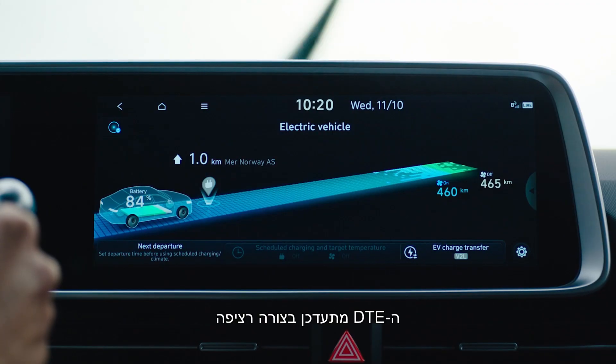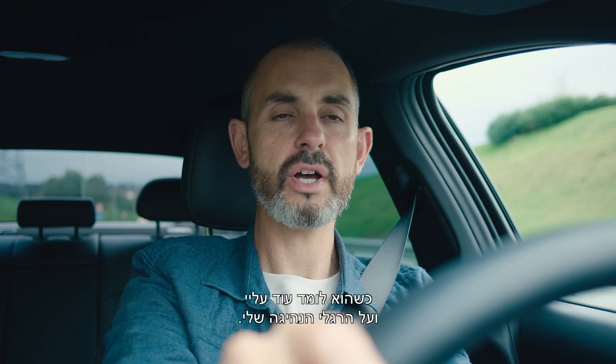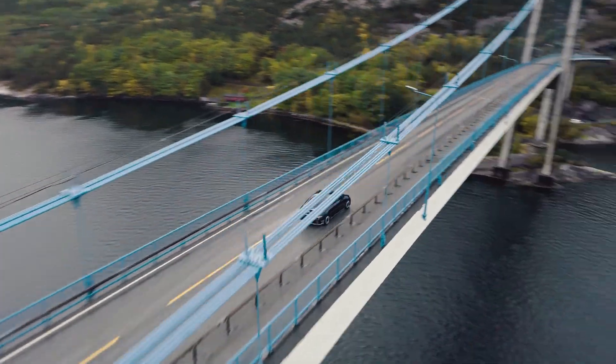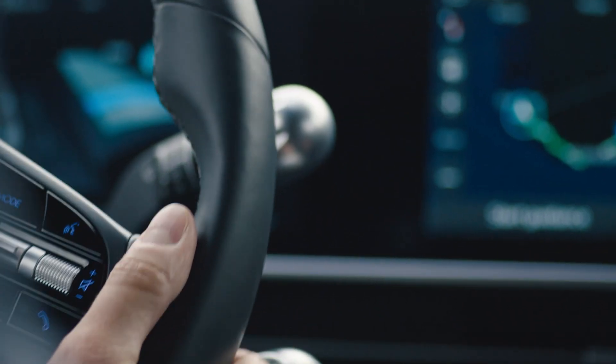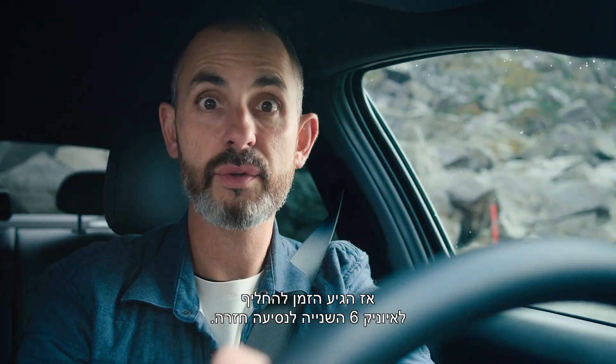The DTE is continually updated as it learns more about me and my driving habits. We've reached our destination, so it's time now to switch into the second Ioniq 6 for the return journey.